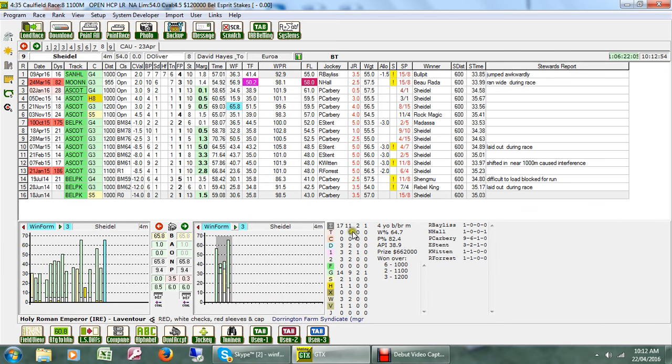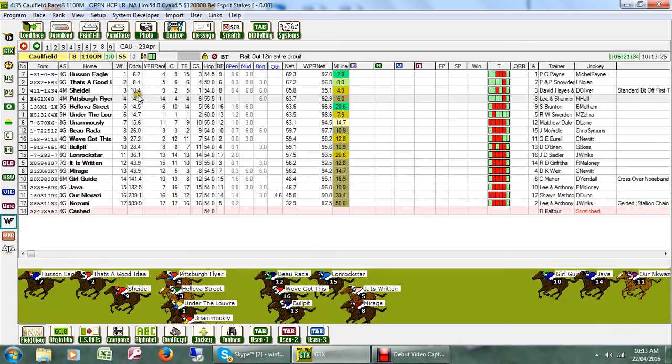The up-and-comer here is Shadell, trained by David Hayes — previously racing in Ascot where it chalked up 11 wins from 17 starts. It has resumed with a 3rd at Moonee Valley and a 4th at Sandown, and it will be very interesting to see how Shadell handles the Caulfield track. Distance is no worries — 3 starts for 2 wins — and it's just a very, very consistent mare. It's going to be a matter of whether she can come up to the competition tomorrow.